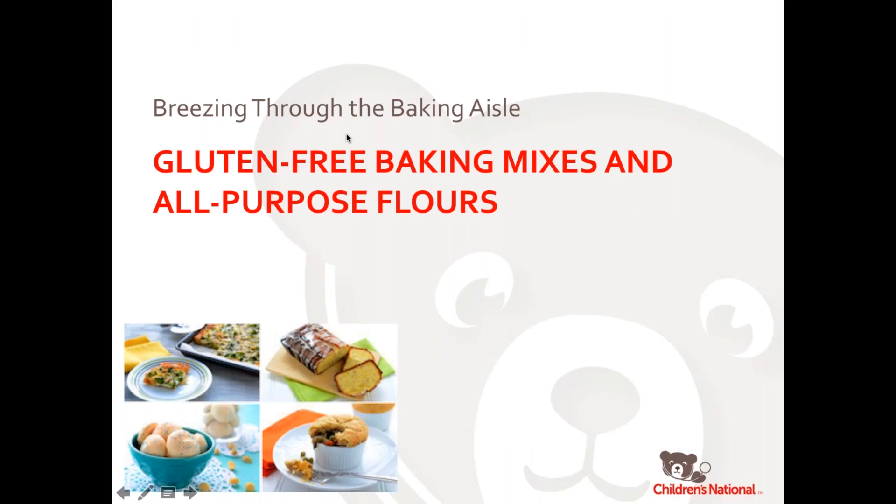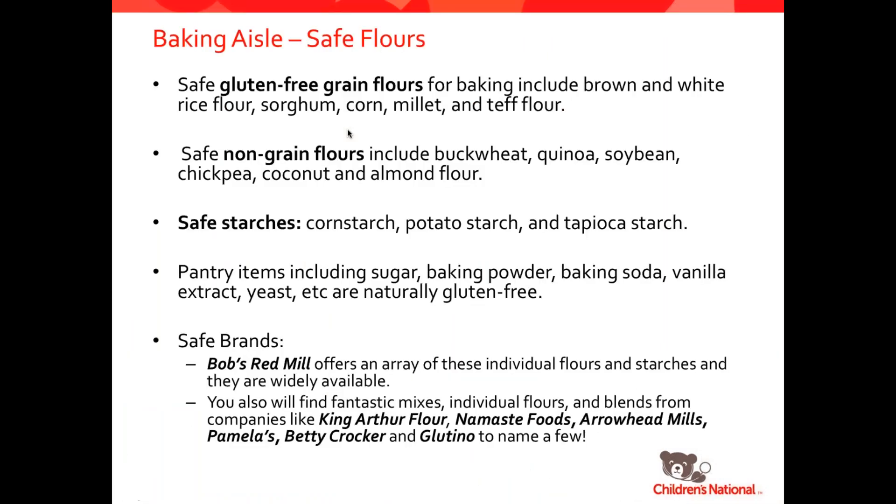We're going to head on over to the baking aisle where we're going to talk about baking mixes and all-purpose flours. There are so many options here. Some of the more popular grain flours are brown and white rice flours, sorghum, corn, millet, and teff flour. Then you have non-grain flours like buckwheat, quinoa, soybeans, chickpea, coconut, and almond flours. And then starches: corn starch, potato starch, and tapioca starch. Pantry items like sugar, baking powder, baking soda, vanilla extract, and yeast are all naturally gluten-free. Lots of safe brands exist — Bob's Red Mill is a huge manufacturer. Also King Arthur Flour, Namaste Foods, Arrowhead Mills, Pamela's Products, Betty Crocker, and Glutino are just a few of the many companies offering gluten-free options.